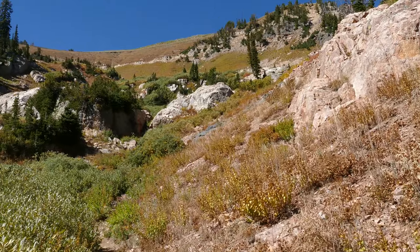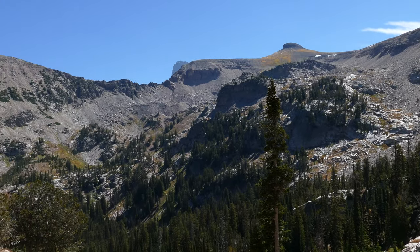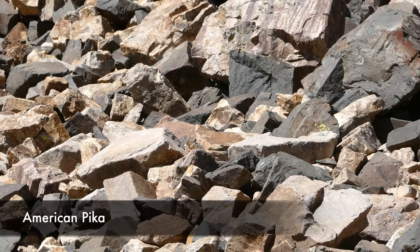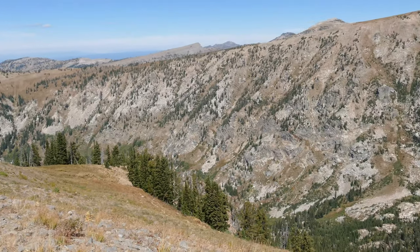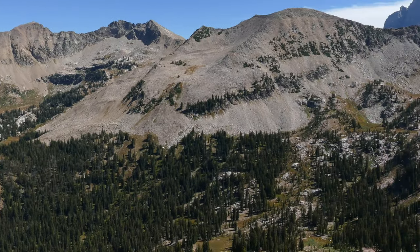It just gets bigger and bigger, and you get to see Table Mountain and all the surrounding ridgelines, which are really beautiful. We came to a little section with a bunch of pikas, which was awesome, and finally broke out into more of that alpine feel — no trees, just lots of views all the way around. So while you're catching your breath, there's lots to see.